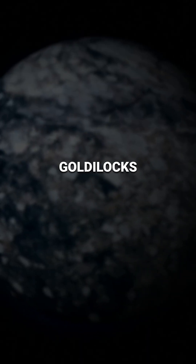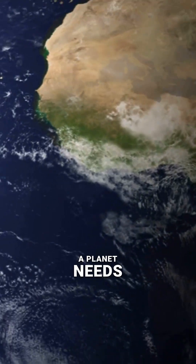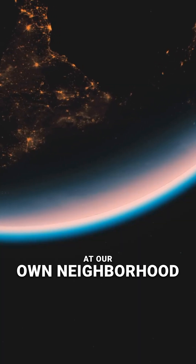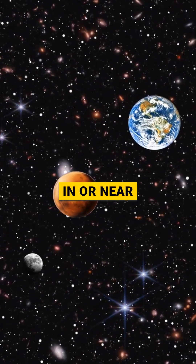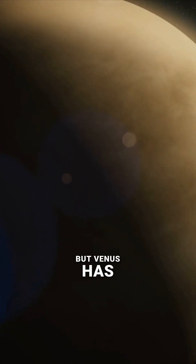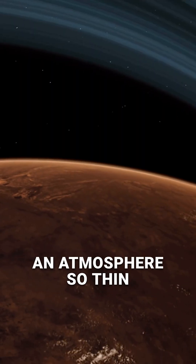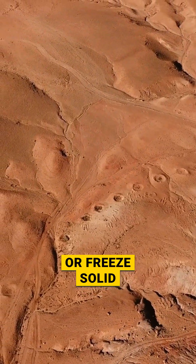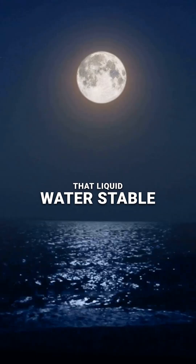And being in the Goldilocks zone is just the first step. To actually be habitable, a planet needs a shield — an atmosphere. Take a look at our own neighborhood: Venus, Earth, and Mars are all technically in or near the sun's habitable zone. But Venus has an atmosphere so thick it's a 900-degree pressure cooker, and Mars has an atmosphere so thin that any water would instantly boil away or freeze solid. Earth is the only one with the perfect atmospheric blanket to keep that liquid water stable.